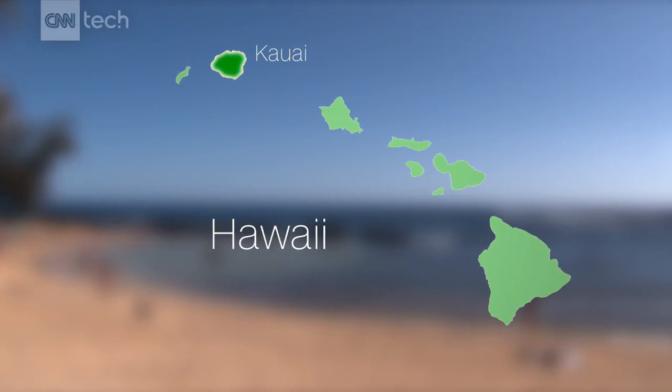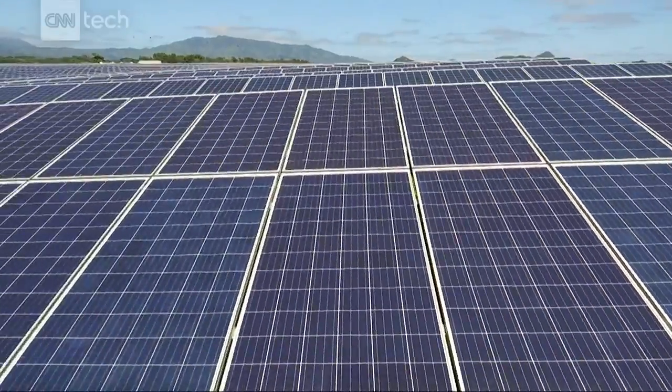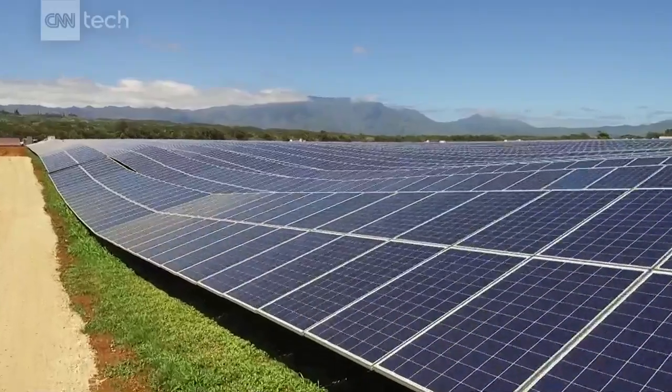On the island of Kauai, they have found a way to use solar power at night. This is the first and biggest combined battery and photovoltaic system in the world. This project creates enough energy during the daytime to power up to 4,500 houses on Kauai at night.